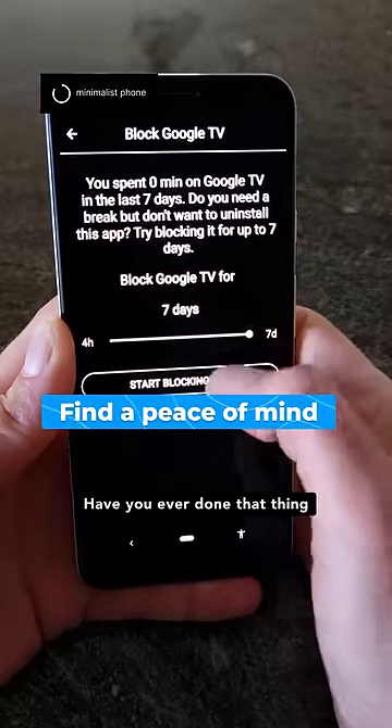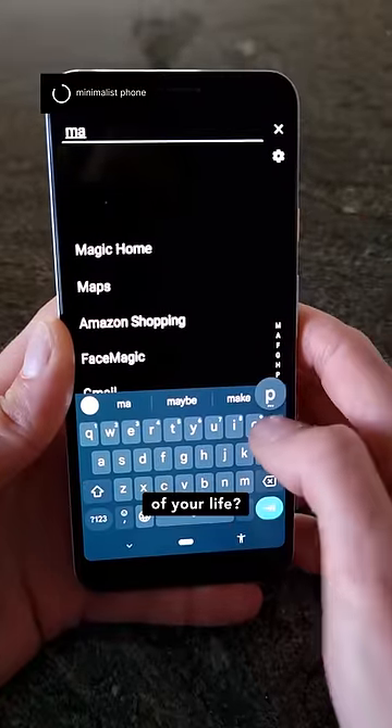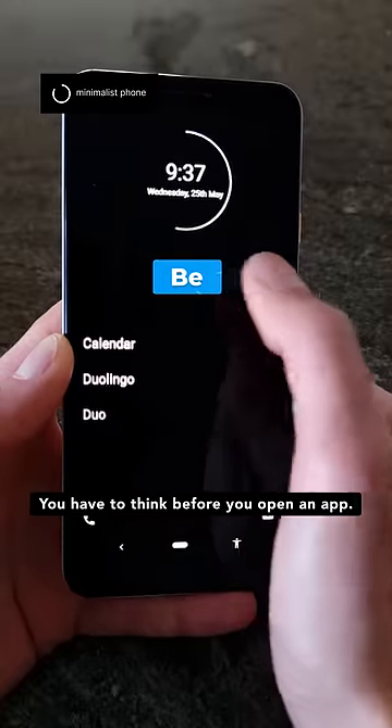Have you ever done that thing where you open an app without realizing it, only later to notice you wasted another 30 minutes of your life? Well, with Minimalist Phone, this doesn't happen. There are no icons — you just have to think before you open an app.